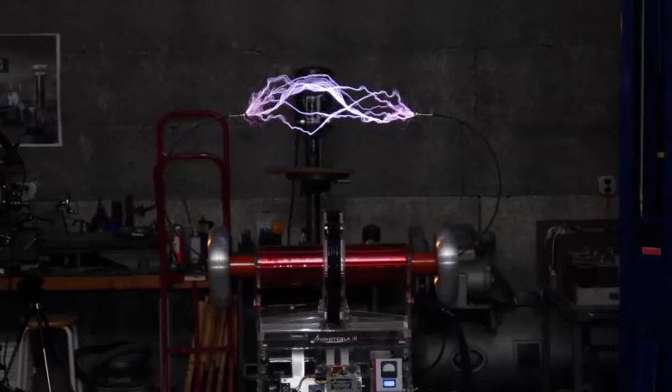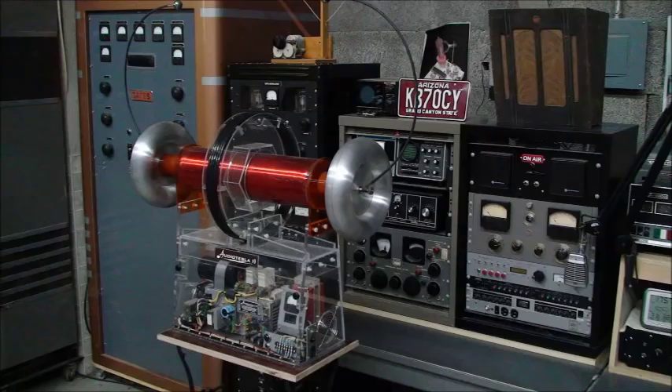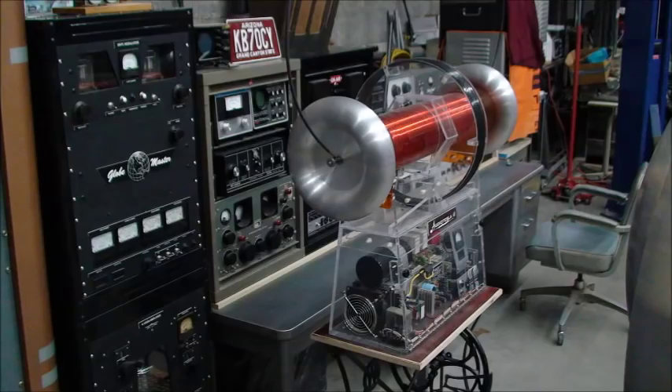Here is a photograph of a small solid-state driven Tesla coil built in Black Canyon City, Arizona. Advancements in solid-state construction allow music to be played by these types of coils.